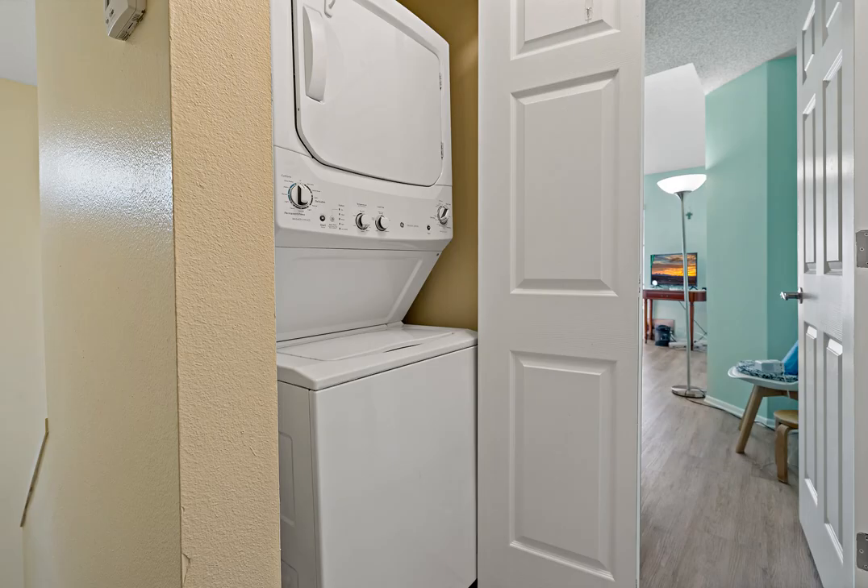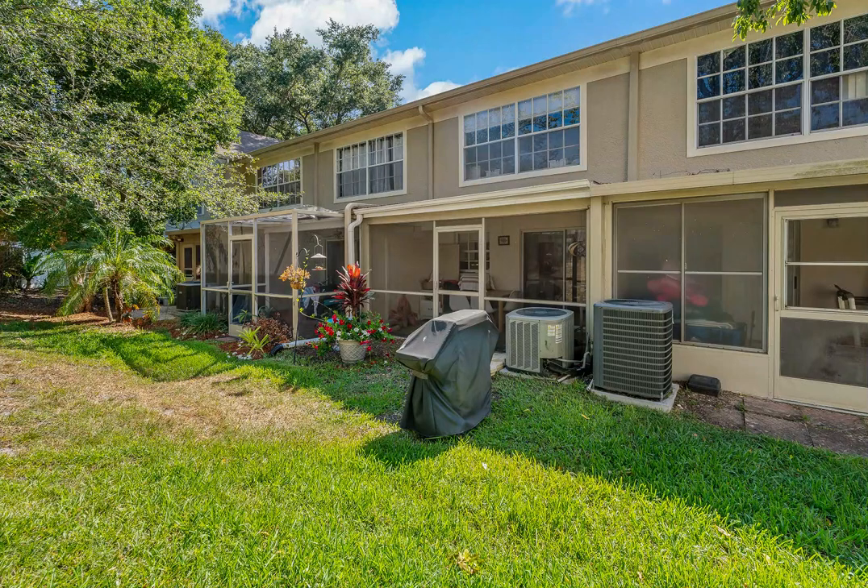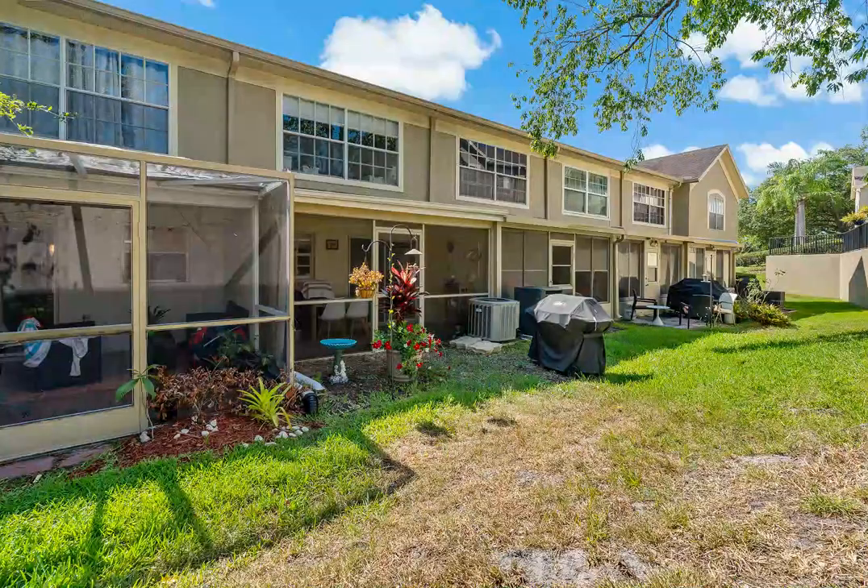The second bedroom also has its own private bath. Step outside into your screened-in covered lanai with porcelain wood-looking tile that complements the outdoor area. The lanai is also spacious and gives you the opportunity to create another eating area.